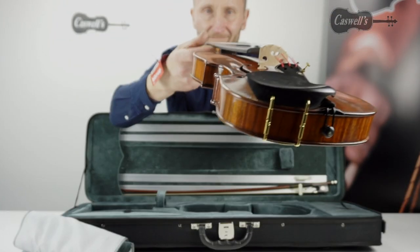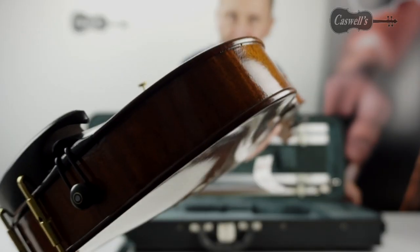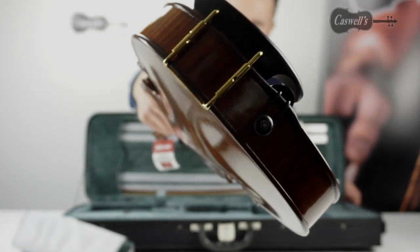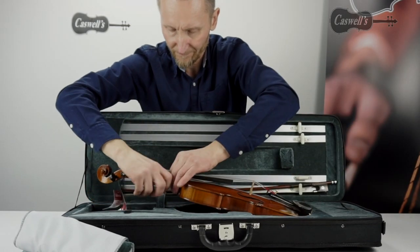It has a carved solid spruce table, carved figured maple back, neck and ribs, and with ebony fittings. It also has an antiqued varnish finish. The Veritini is fitted with high design synthetic core strings.